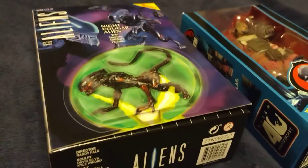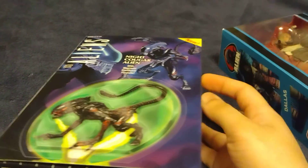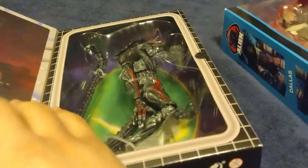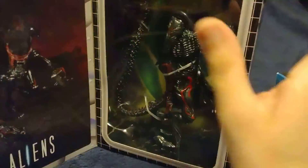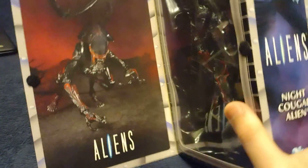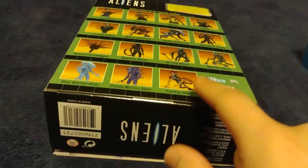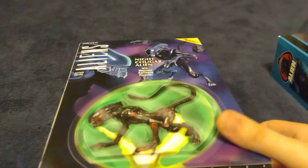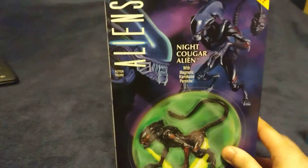Now we get to the alien stuff. I didn't really show this in the earlier video — I found him pretty randomly, he wasn't even near the NECA aisle. This is the Night Cougar alien; I also got the Panther one. Those two aliens were supposed to come out last year I think, but at least now I have them both.